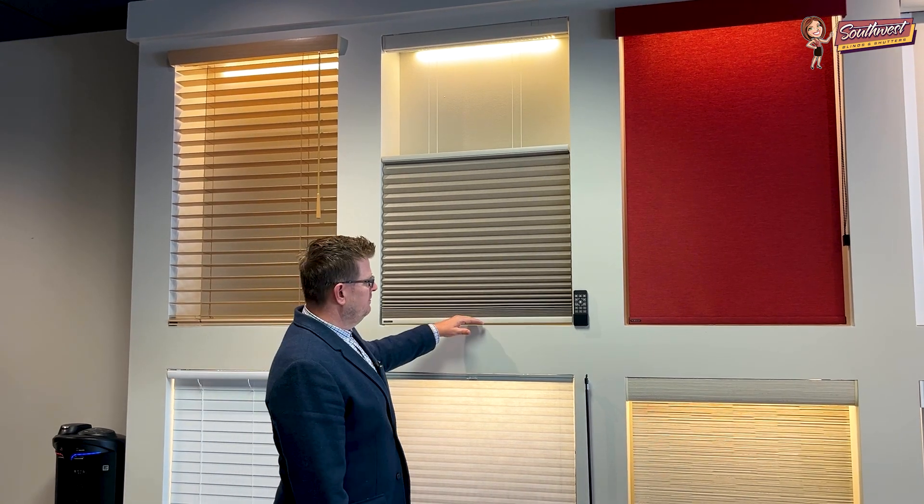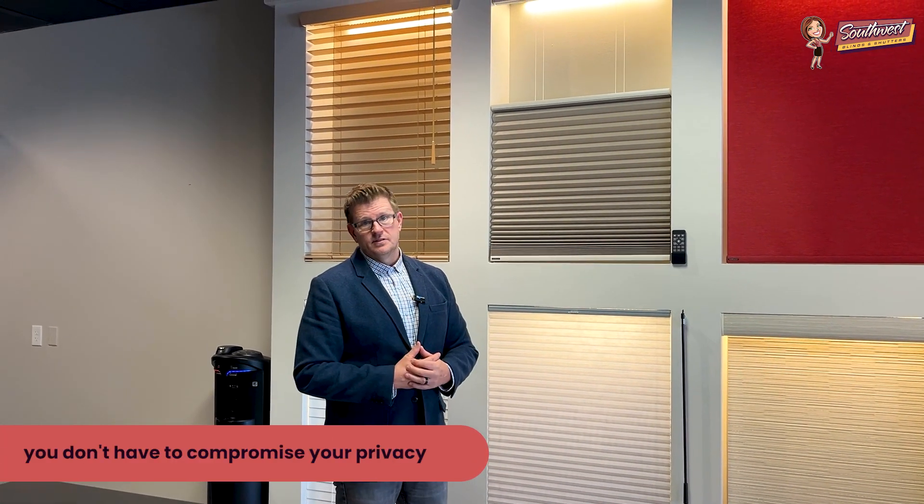I can stop it wherever I want. You still have the ability to raise it all the way up, get it completely out of the way if you're ready to greet the world. But in this case, say I'm getting up in the morning still in my pajamas — you want to have the sky open to your view or just some natural light without turning all your lights on. This allows you to just drop it down so you don't have to compromise your privacy.